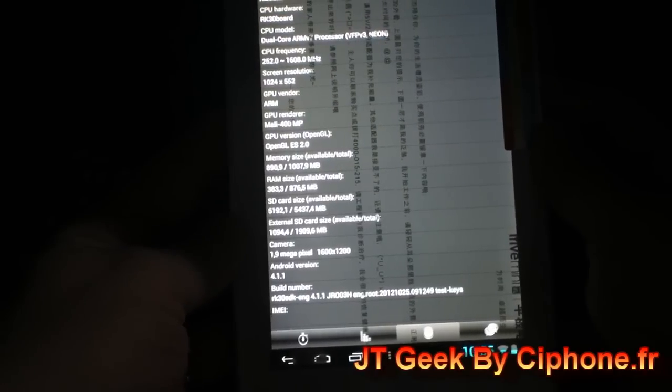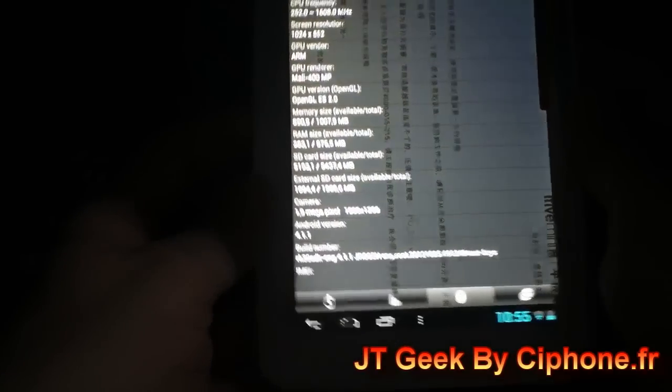1 GB RAM, 8 GB ROM. Two cameras at 1.9 MP. And Android 4.1. This one is very, very good.